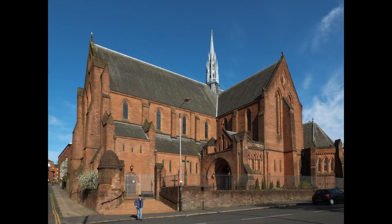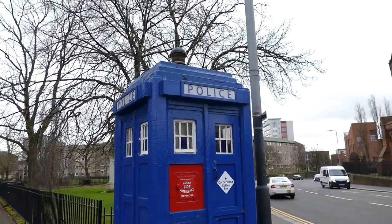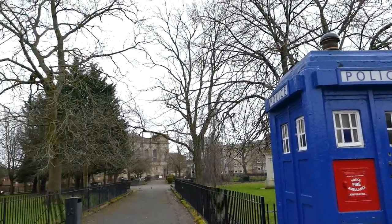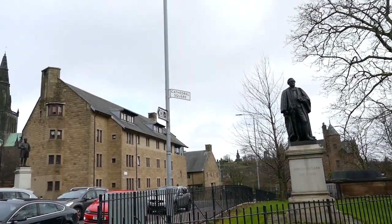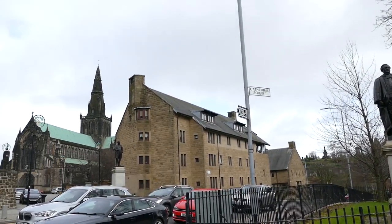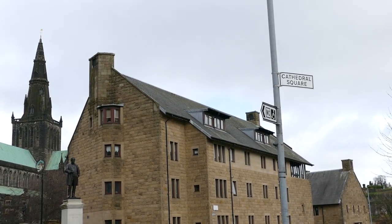Next to Provence Lordship is an imposing red sandstone building, the Barony Church. It's no longer a church, but is owned by Strathclyde University, who use it for degree ceremonies and whenever else they need a large hall. This is actually the second Barony Church — the first was across the road, where those buildings are now.